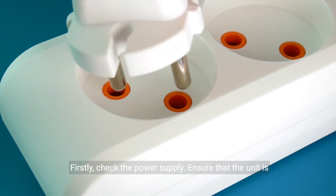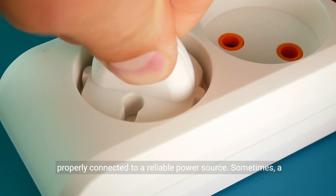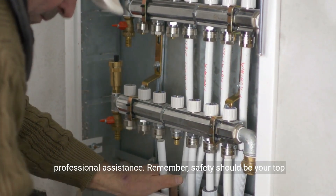Navien tankless water heaters are known for their efficiency and convenience. However, if you're experiencing the frustrating issue of your Navien tankless water heater constantly turning off, don't worry — there are a few troubleshooting steps you can take to fix the problem.